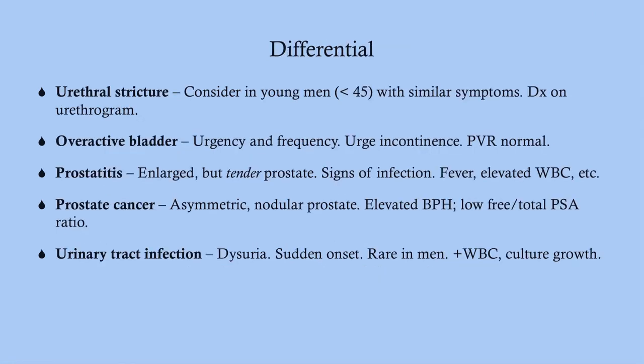For the differential: urethral stricture should be considered in a younger man with LUTS and can be diagnosed on urethrogram. Overactive bladder features urgency and frequency but no difficulty emptying, with a normal post-void residual. Prostatitis presents with an enlarged but tender prostate, often with fever and elevated white count. Prostate cancer is asymmetric and nodular with a low free-to-total PSA ratio. Urinary tract infection has sudden onset dysuria, is temporary, and is fairly rare in men.